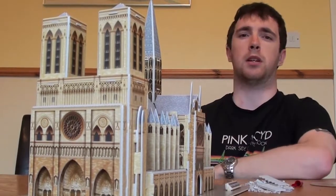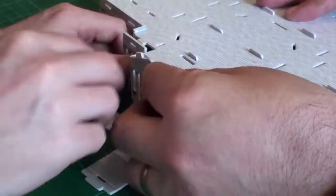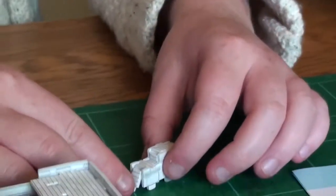I prefer building the Capitol Hill one because it was more of a challenge, and after getting a feel for it — after building the Notre Dame one — I thought we got into the swing of things better.